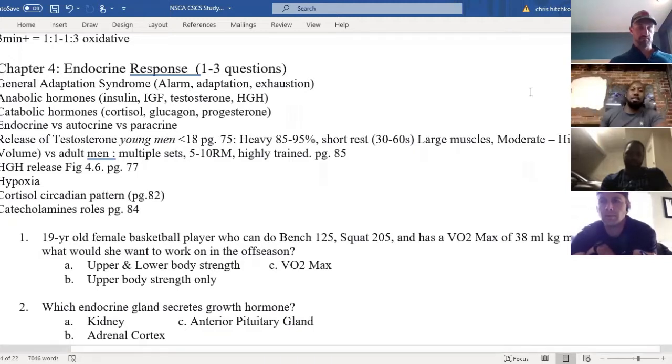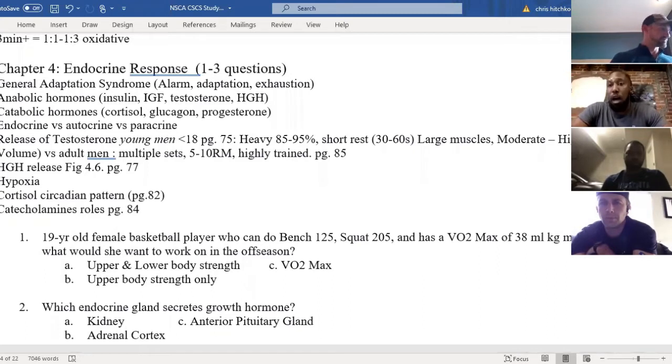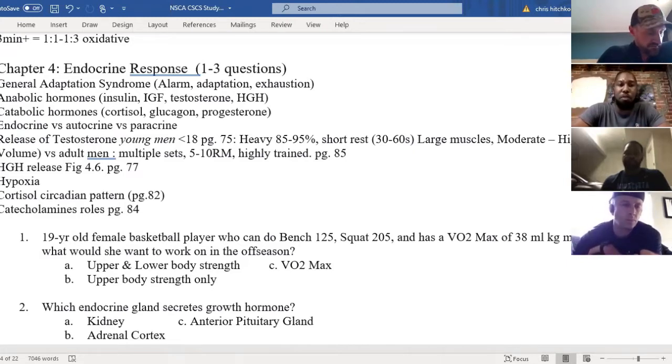This is great — I like this conversation, because sometimes the question may not include all the factors. It might not include her vertical or her weight. So at that point, it's important to go look at the chart, going back to that numbers chart we've talked about — page 295. You will see that for a 19-year-old basketball player, 125 is a good bench — it's around the 90th percentile.